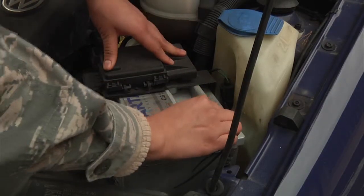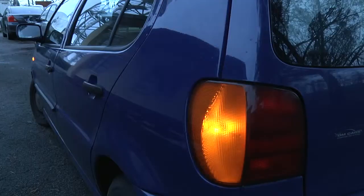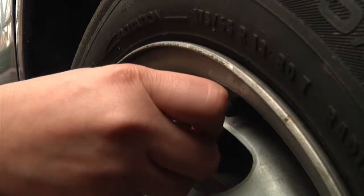Other things to check include battery connections, windshield wipers, lights, as well as tire tread and insulation.